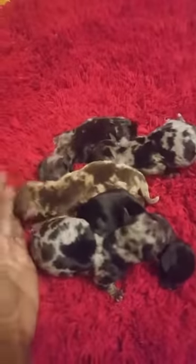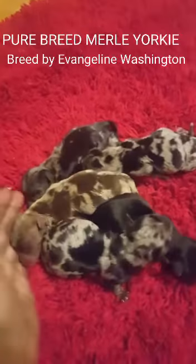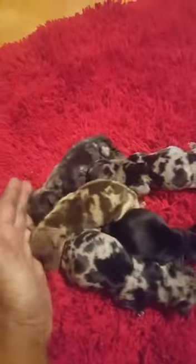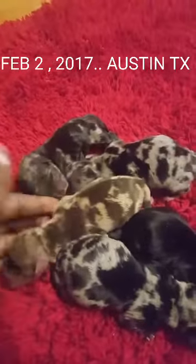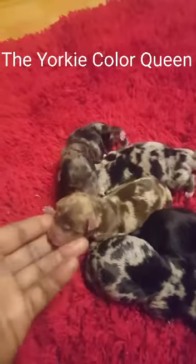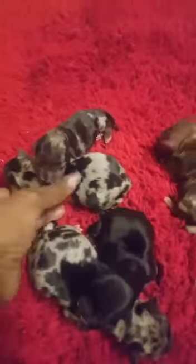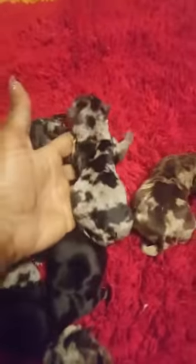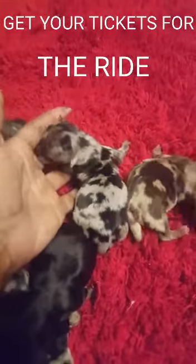These are my beautiful babies that were born today. I have three merle tweeds and one traditional black and one chocolate merle tweed. This is a chocolate merle tweed and it's a girl. She has three different colors and beautiful markings.